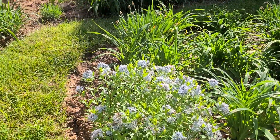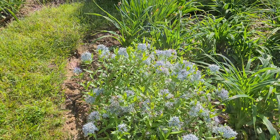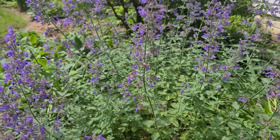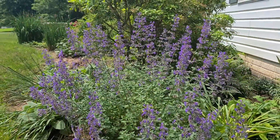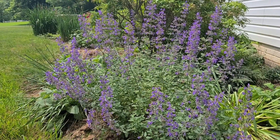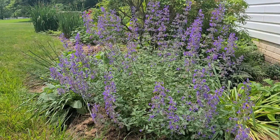This is Amsonia, or Blue Star. This is Catmint blooming in late spring — it will bloom most of the summer, especially if you cut it back.